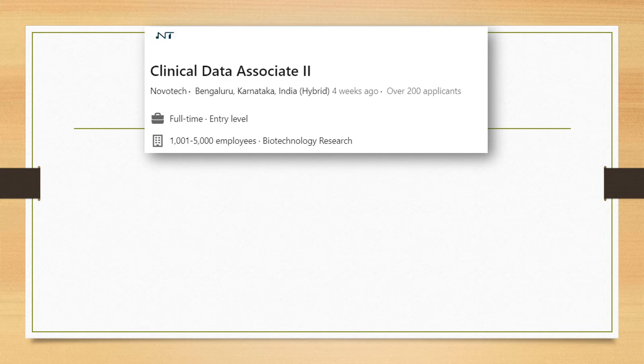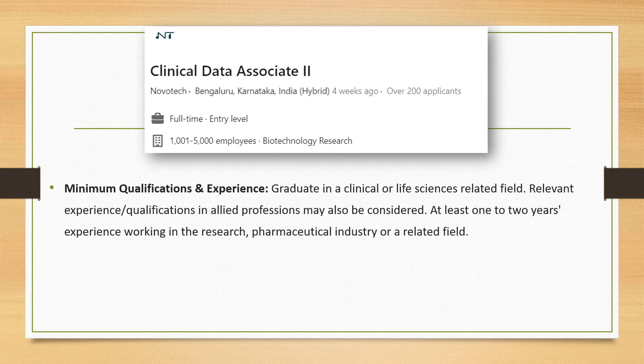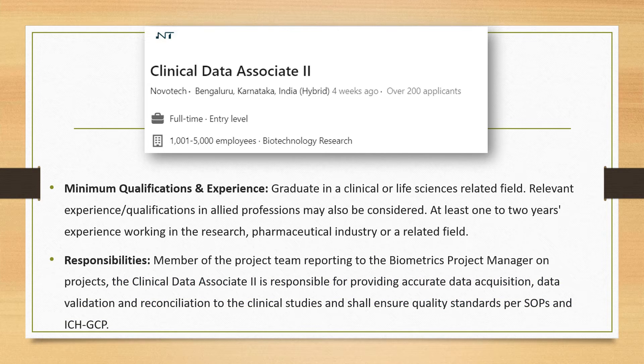The next job for experienced professionals is from Novotech, for the role of clinical data associate — suitable for people interested in CDM. The requirement is graduation in a clinical research or life sciences field with relevant experience as a data coordinator. At least 1 year of experience in the clinical research or pharma industry is needed. Even people who have worked in pharma for 1 year and want to switch to clinical research after doing a certification course can apply.